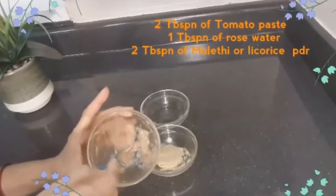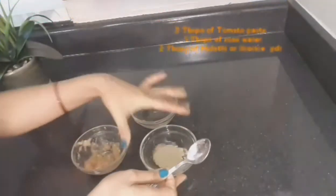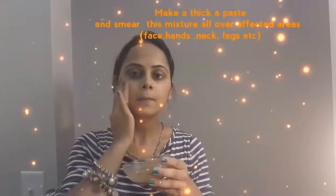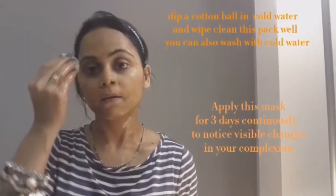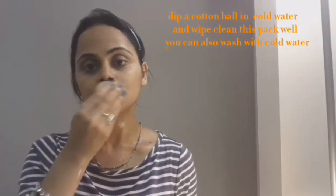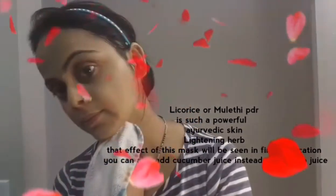For this we need tomato paste 2 tablespoons, rose water 1 tablespoon, and licorice or mulethi powder 2 tablespoons. Now make a paste of all these ingredients and smear this mixture all over your face, neck, legs, hands and all exposed parts of the body. Sit and relax for 15 to 20 minutes till this mask dries up well, then dip a cotton pad in cold water and wipe clean this face mask. Use this home remedy continuously for 3 days to notice visible changes in your complexion. This mask is good for normal to oily skin.